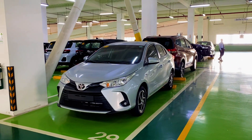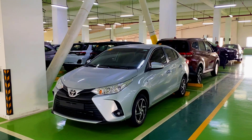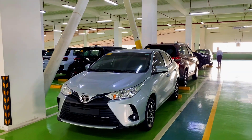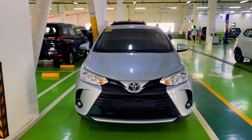This is also available in black, blackish red mica, red mica metallic, alumina jade metallic, and grayish blue mica metallic. By the way, the Vios is manufactured in the Philippines, in Santa Rosa Laguna, made by Filipinos for the Filipinos.